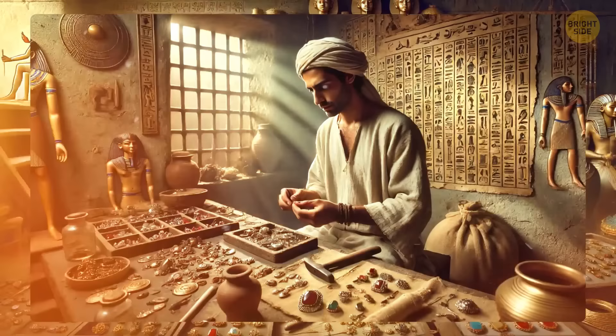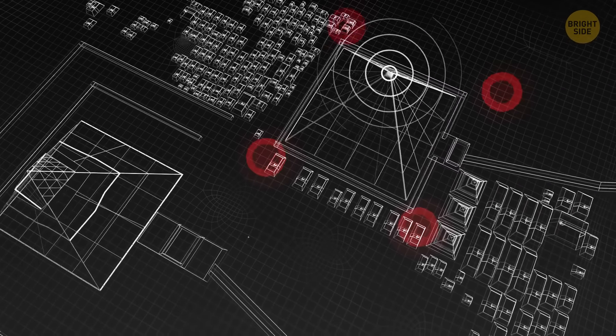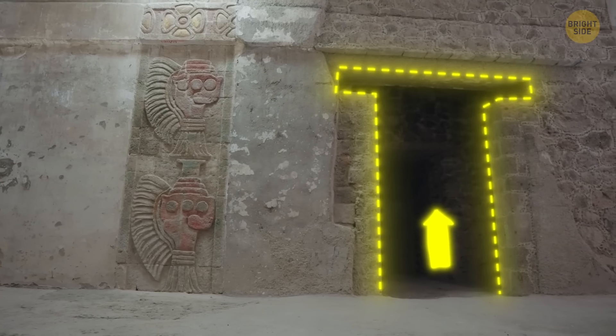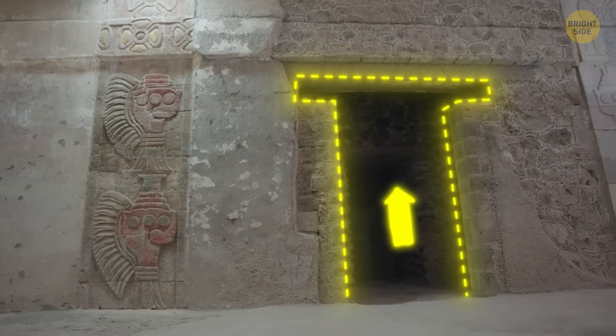The Great Pyramid of Giza also has a remarkable feature. An international research group investigated the electromagnetic response of the structure to radio waves. They found that the pyramid has the ability to concentrate electromagnetic energy inside it — inside its chambers as well as under the pyramid's base, which contains an underground, unfinished chamber.